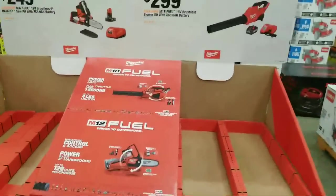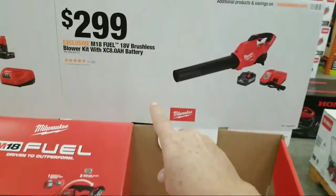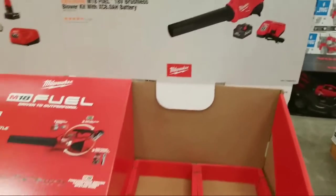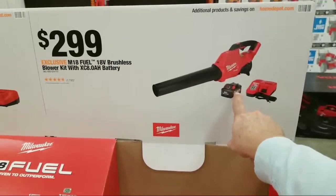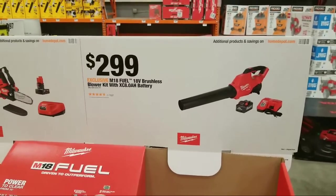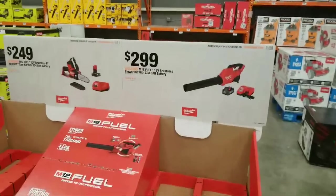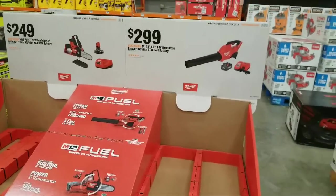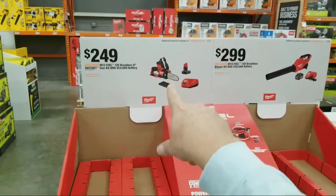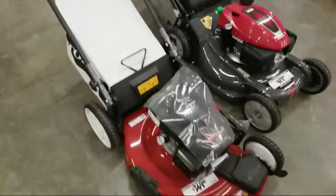We've got the M18 blower here — it's $299 and you're getting a brushless kit with an XC 8.0 battery. I kind of like that because these blowers are pretty pricey on their own. There's also the Hatchet — I call it the Hatchet-Ratchet, the little saw — and the Toro here is $369.